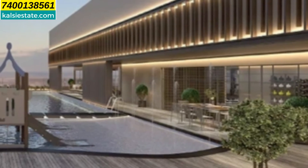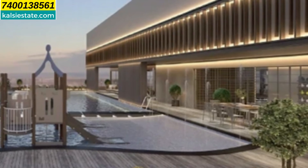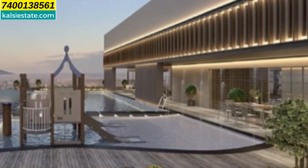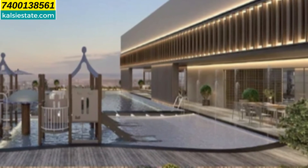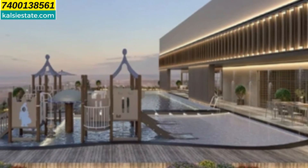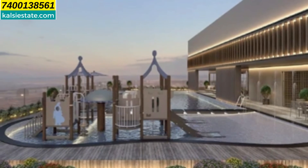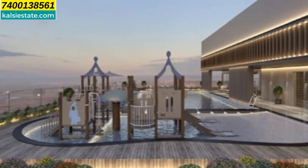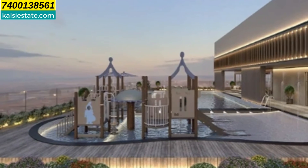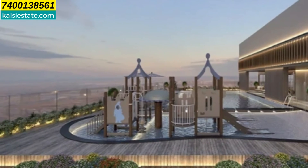इस project का USP देखें तो D.N. Nagar Station 1.8 kilometer, Western Express Highway 4.8 kilometer, Andheri Railway Station 5.5 kilometer, Andheri Metro Station 5.5 kilometer, Chhatrapati Shivaji International Airport 8.7 kilometer। Upcoming infrastructure में Metro Line 6 जो project के बिलकुल पास 100 meters पर होगा, और upcoming Coastal Road 4.7 kilometer पर होगा।